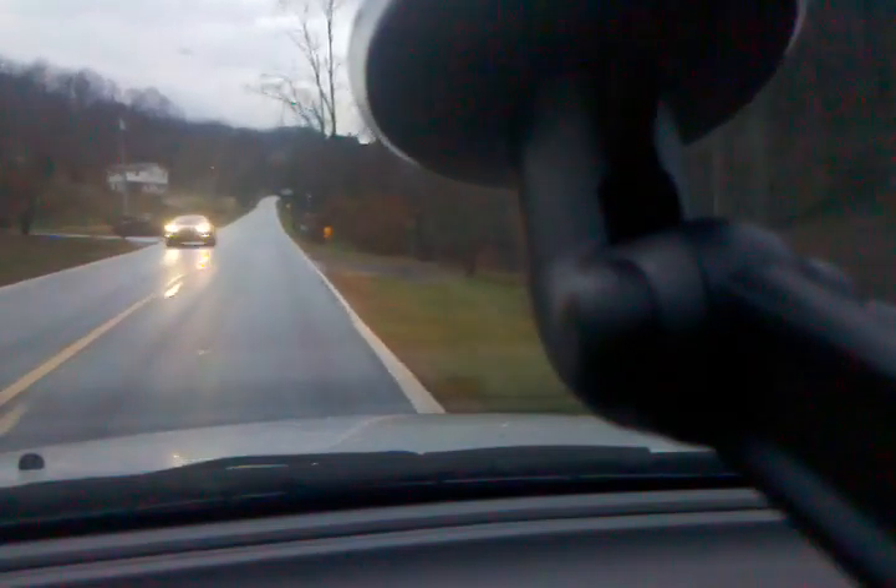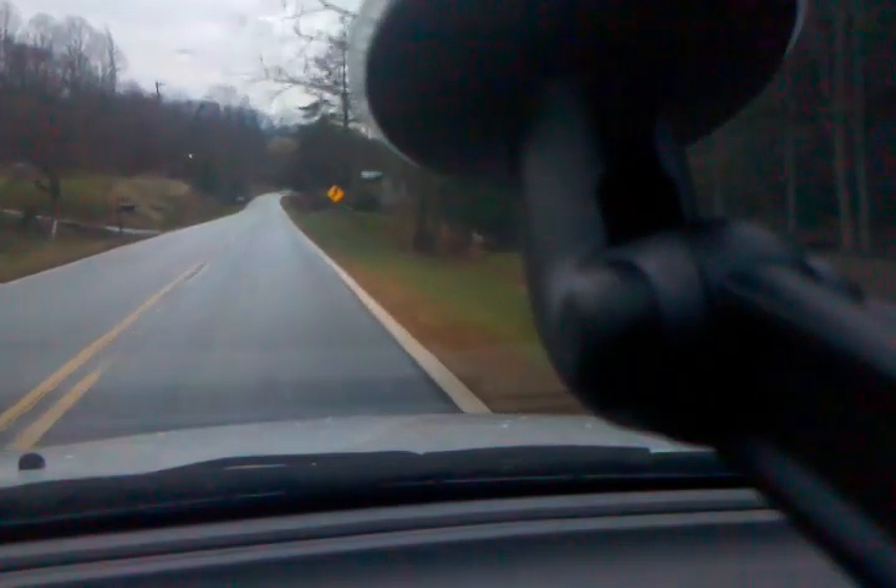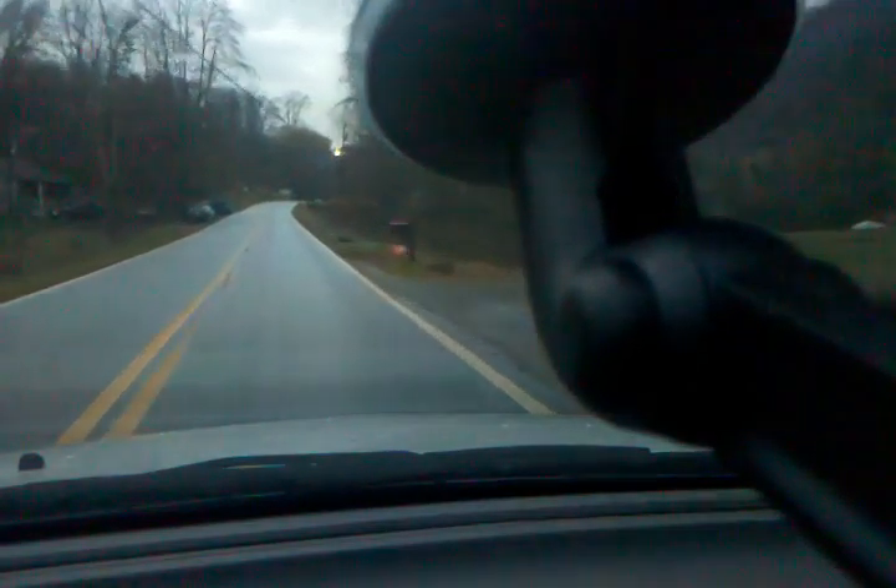I did an earlier test using my Droid 2 mounted on the windshield of my Kia Sorento here, way up in the mountains of Western North Carolina. But I didn't really have the camera — the smartphone — angled quite high enough to give you a good look at the road.